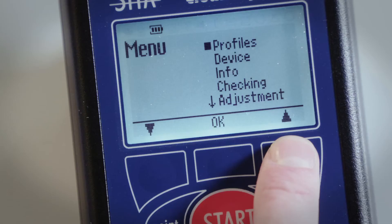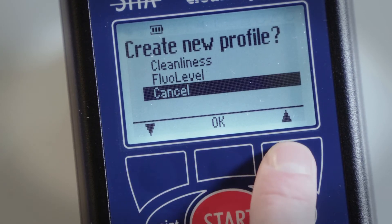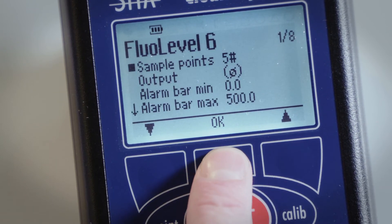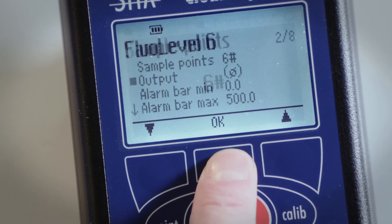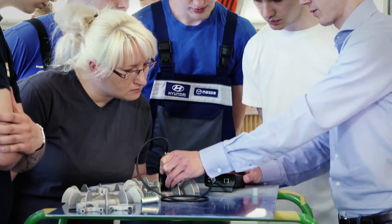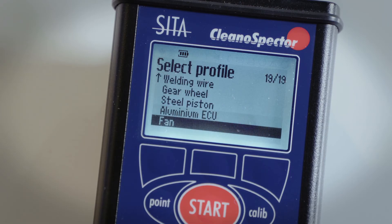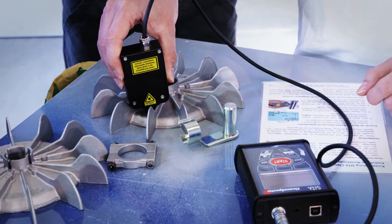The instrument can be optimized through a wide range of user-defined profiles. Measurement profiles can be adapted to suit the component's size and surface to be tested. Select User Profile, Record Measuring Points — accurate results are quickly displayed.